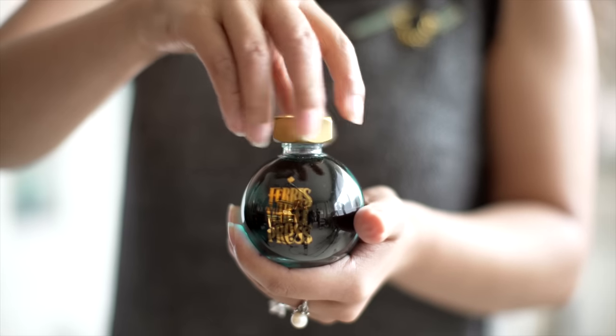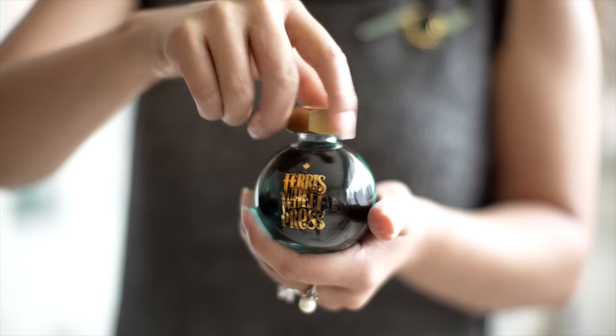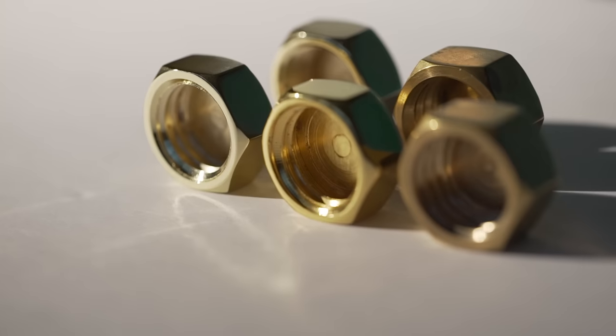To ensure that every drop of ink is safely kept, our cap not only provides an airtight seal, but makes an incredible sound as you wind and unwind the thread. It would also become our signature crown — an oversized metal nut paying homage to our print shop heritage.